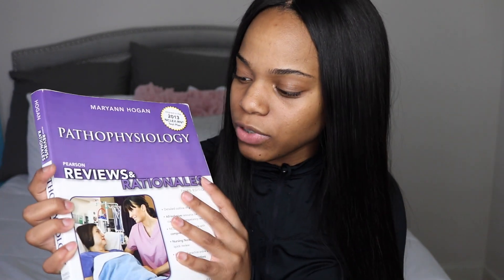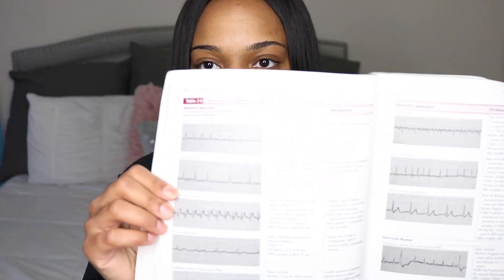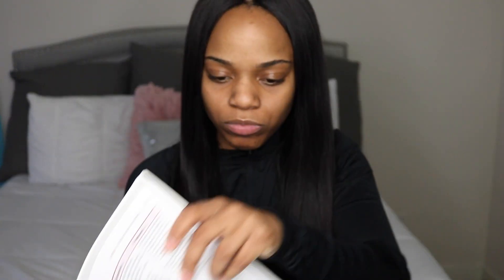The next book I found very useful was the 'Pathophysiology Pearson Reviews and Rationales' book. It was recommended by one of my subscribers who saw my video about struggling in pathophysiology. I found it on Amazon and it really helped me a lot. It has an access code for practice questions, and it covers things like EKG strips and arrhythmias of the heart — summarizing topics in a really accessible way.